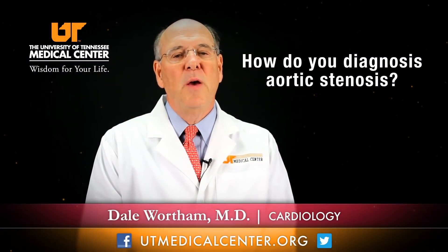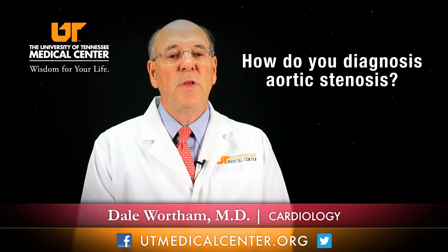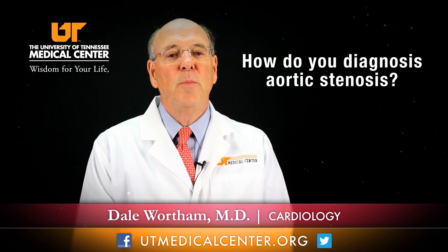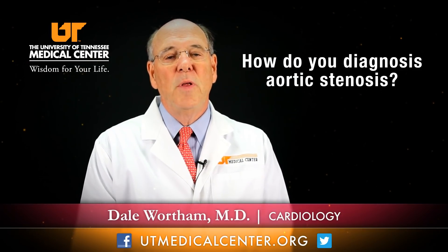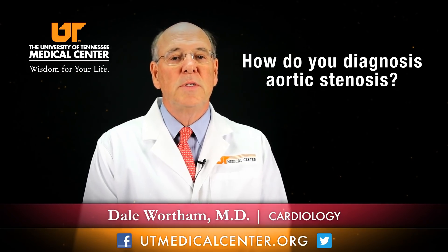Diagnosis of aortic stenosis is usually made by physical examination. The narrowing of the valve causes what we call a murmur, which is turbulence of blood flow. If you put your finger on a garden hose, it kind of makes a sound and accelerates the fluid as it comes out. So most doctors can hear aortic stenosis that's significant.